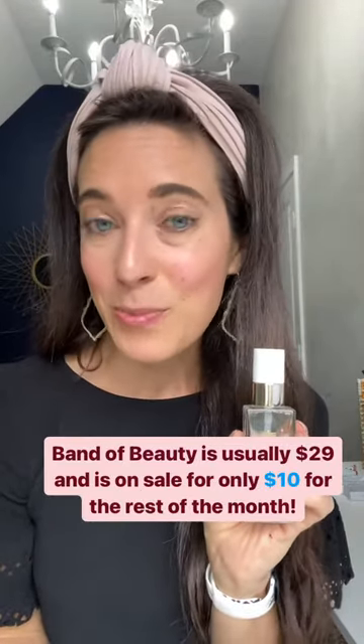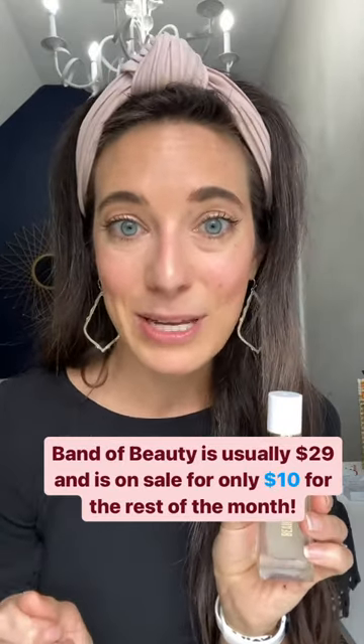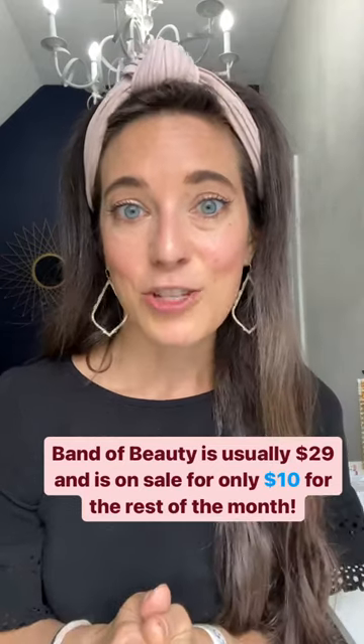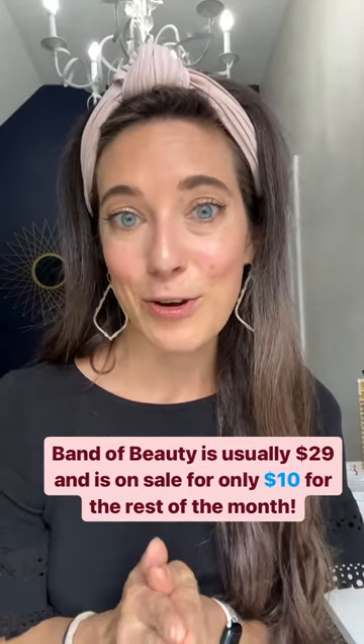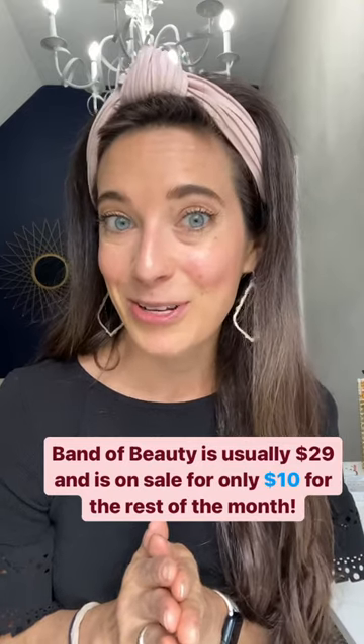Band of Beauty will also get you free shipping on every order over $100 for the rest of the year, and 10% back as product credit to make your next order a little bit more cost effective. Shoot me a message if you need help figuring out if your Band of Beauty is expiring or if you're able to renew early for only $10. Happy shopping!